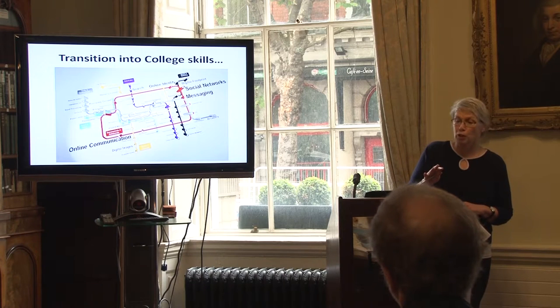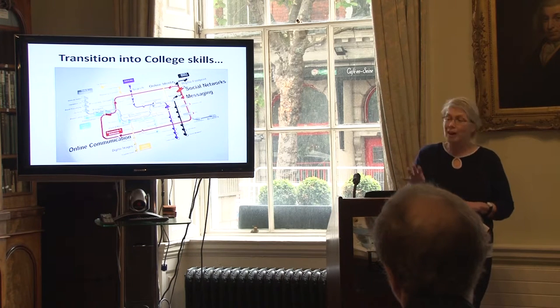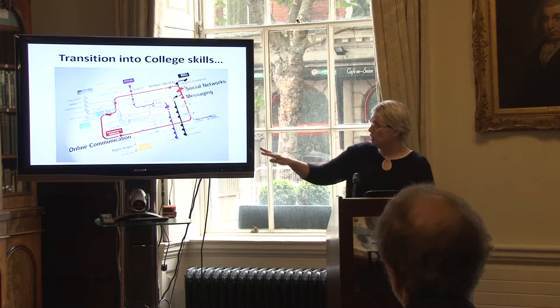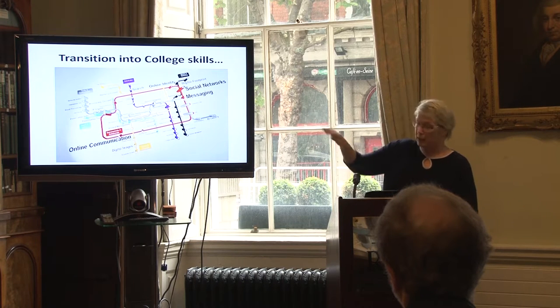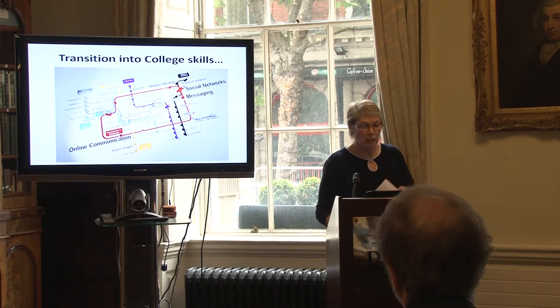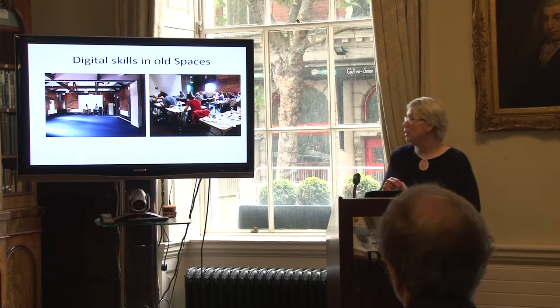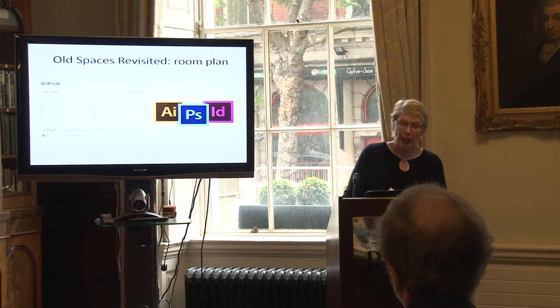One of my colleagues has taken the All Aboard framework and said, from a transition-into-college point of view, these are the aspects we should be focusing on: online communication, social networking. So the All Aboard framework has been interpreted and developed as part of this project, and I think owned by all of us. And then some digital skills in old spaces from NCAD, revising room plans and looking at that.